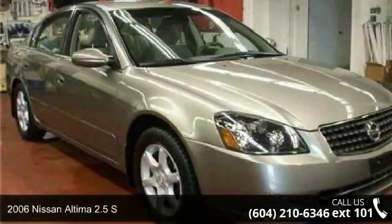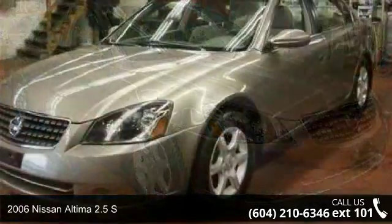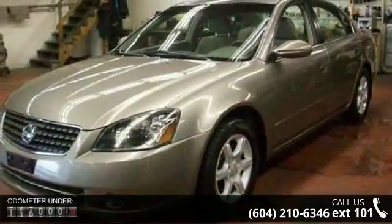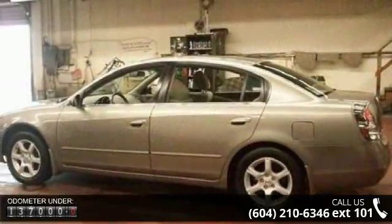Presenting the 2006 Nissan Altima. This may be the set of wheels you've been looking for. This vehicle comes with a reliable 4-cylinder engine connected to a smooth shifting automatic transmission.